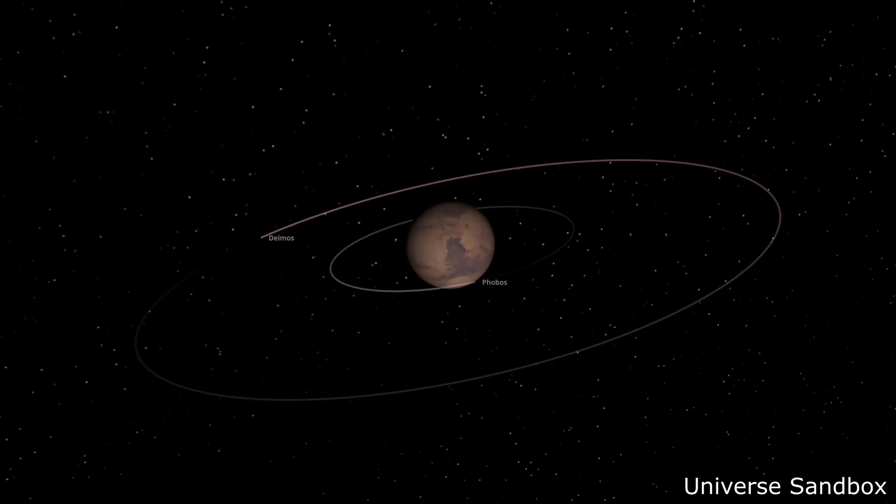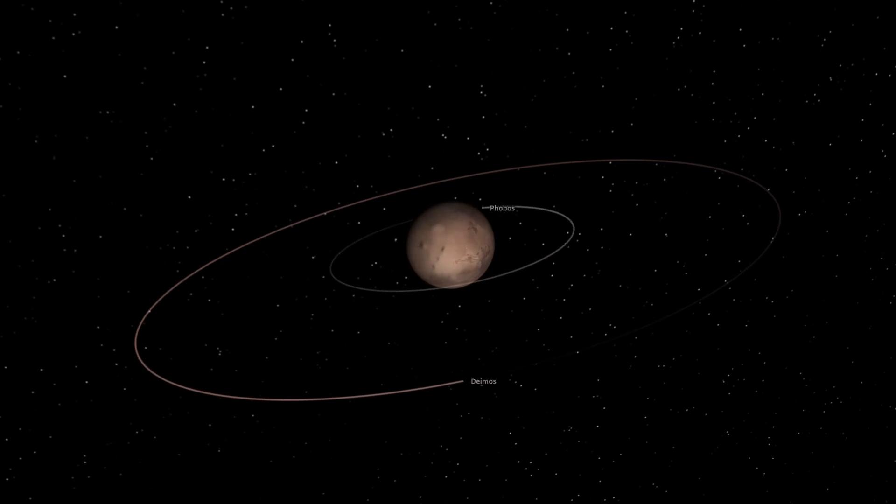Mars has two small moons, Phobos and Deimos - they're both about the size of asteroids. Phobos is closer in, about 22 kilometers across, irregularly shaped, about 6,000 kilometers above the surface, and it orbits the planet in a fraction of a day.